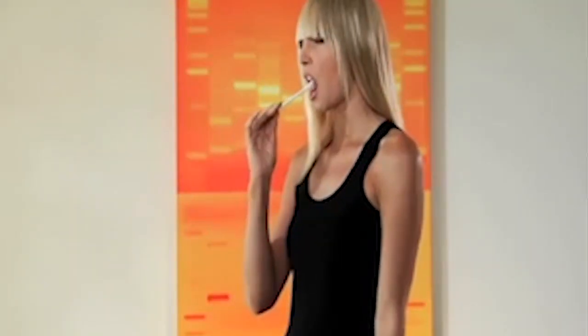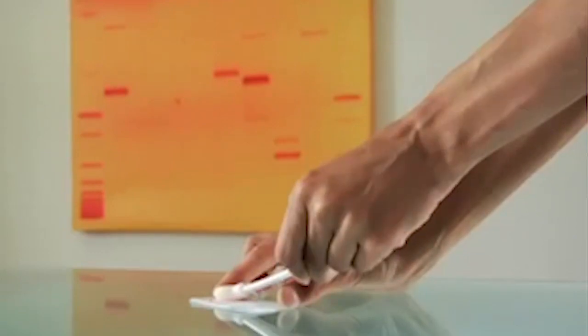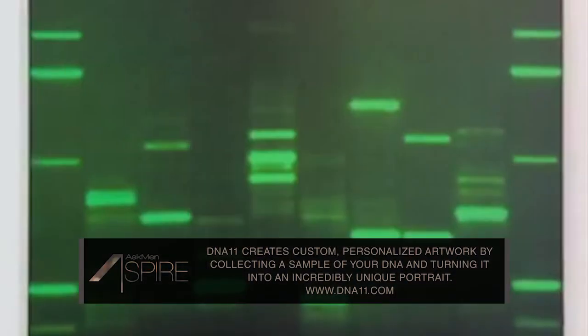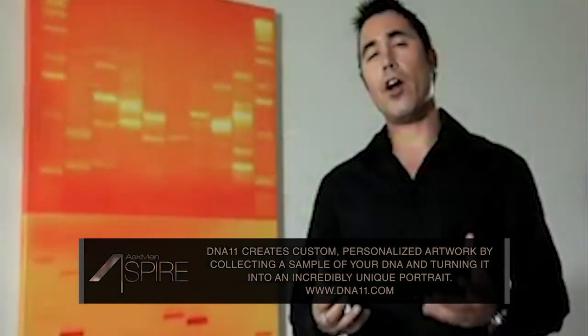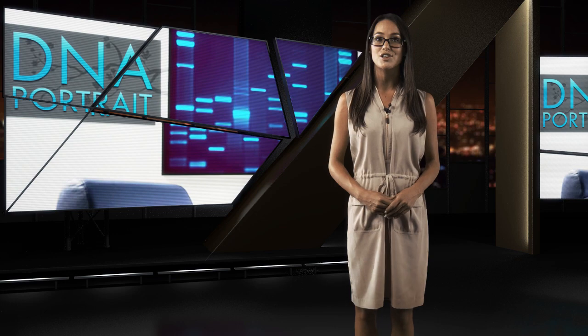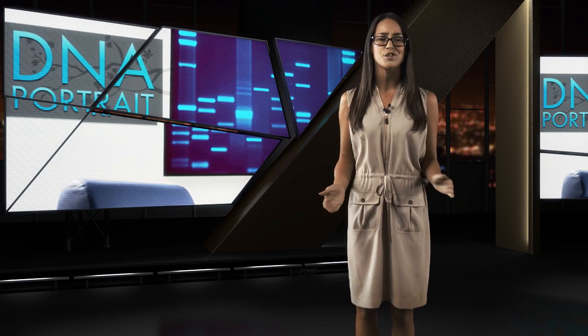How does it work? Simple. Head over to the eStore to select your canvas size and color scheme, send away for a DNA collection kit, use it to swab some of that genetic gold from inside your mouth, return it, and wait for your masterpiece to arrive. All the prints are manufactured in DNA11's state-of-the-art print facility, where you can choose from a variety of framing options, and every DNA portrait comes with a money-back guarantee. Prices start at $199, and that's quite a steal for such a unique piece of art.